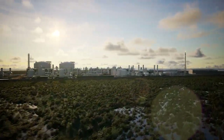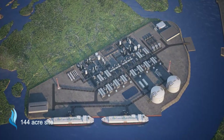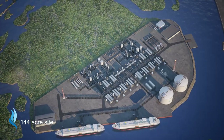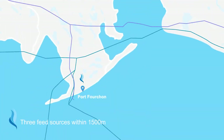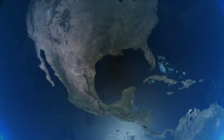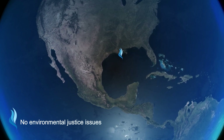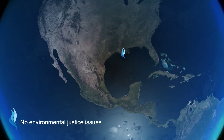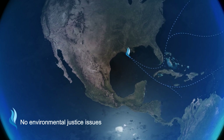Argent LNG has a long-term lease agreement on a 144-acre site inside Port Fourchon and will be within 1,500 meters to three low nitrogen sources of abundant U.S. feed gas. The site has no environmental justice issues and is strategically positioned to serve the surging LNG demand in the European, African, South Asian, and South American markets.